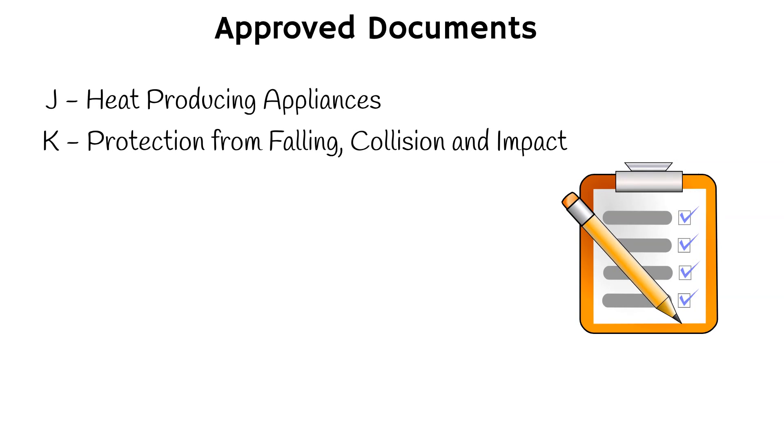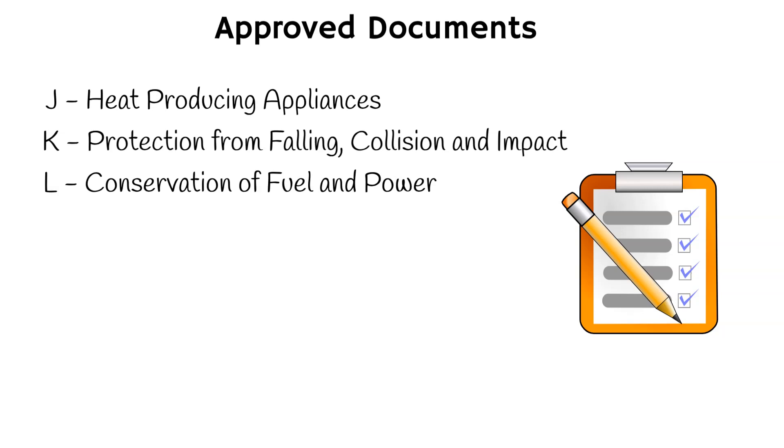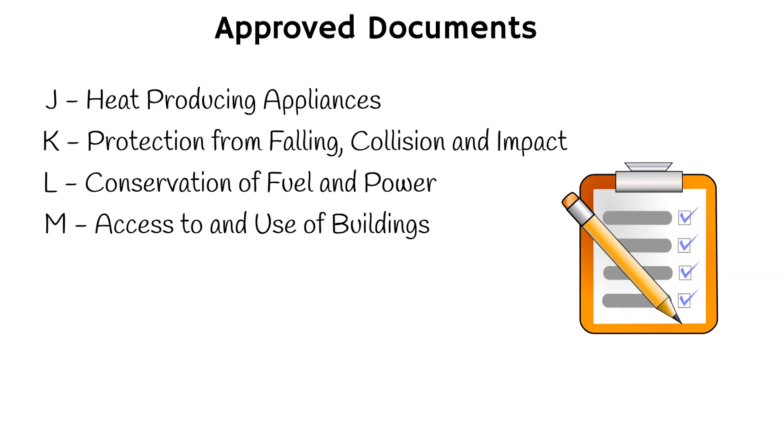L. Conservation of fuel and power. This document covers the energy efficiency of buildings, including insulation, heating, and lighting. M. Access to and use of buildings. This document covers the accessibility of buildings, including the provision of ramps, handrails, and other features to facilitate access for people with disabilities.